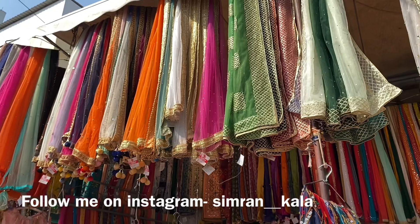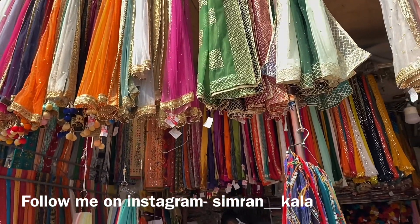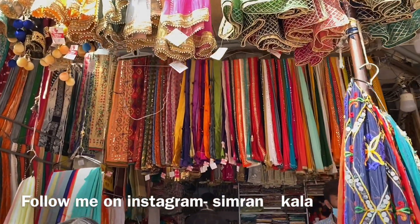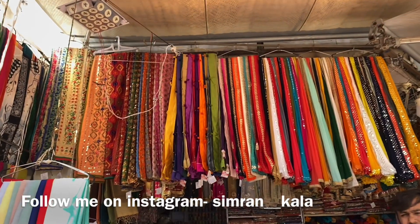In this shop, you will get a dupatta for every shirt because there is no color which is not available here. So if you are searching for a dupatta for your kurti, this is the right shop for you.